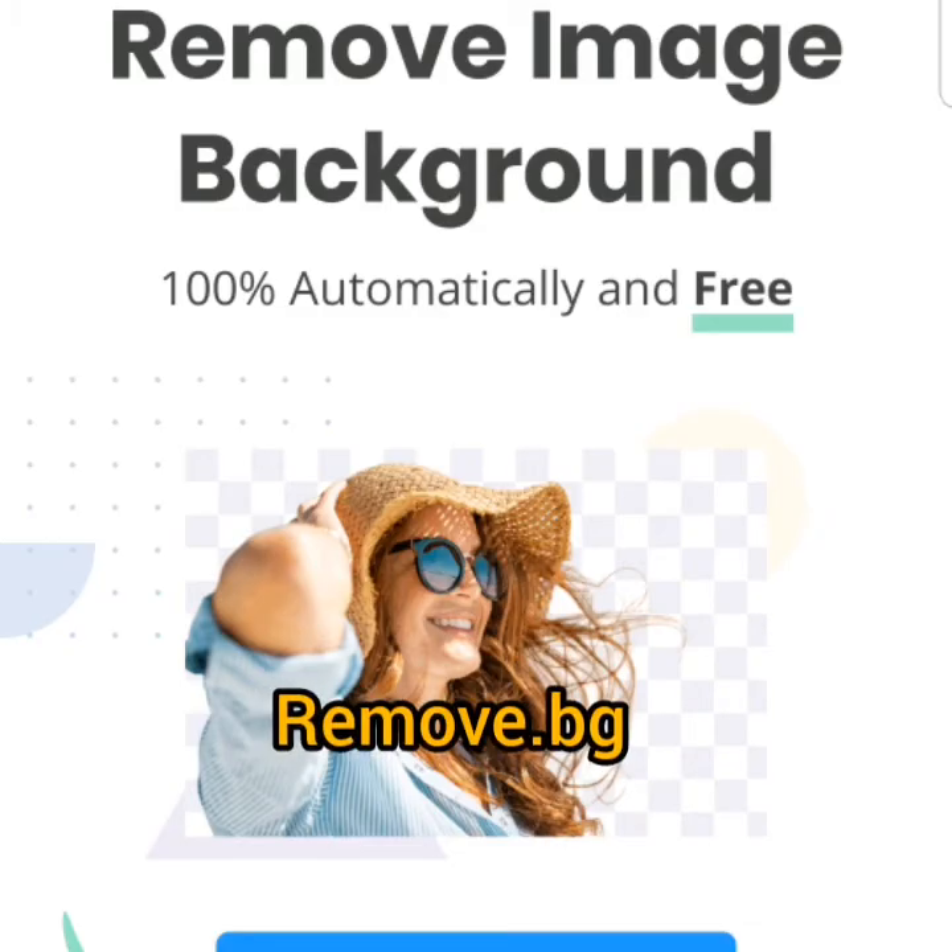Remove.bg is a very useful website that allows you to remove the background of any photo easily, free of charge.